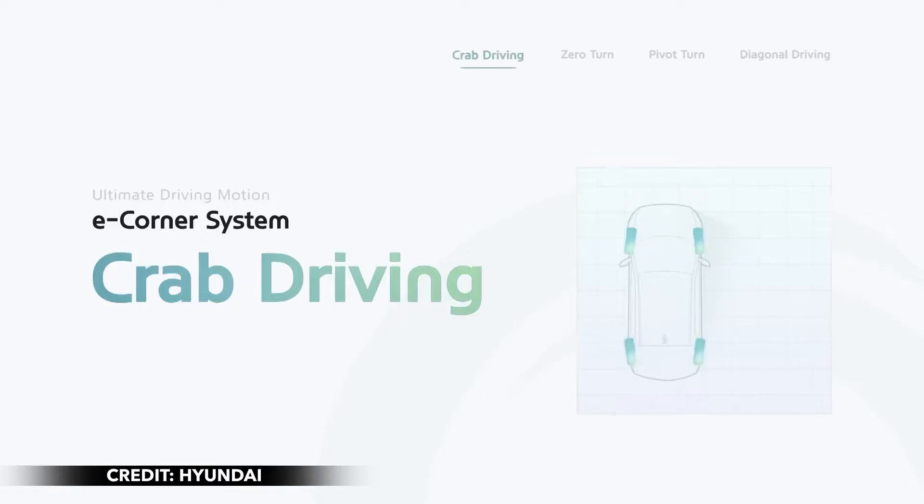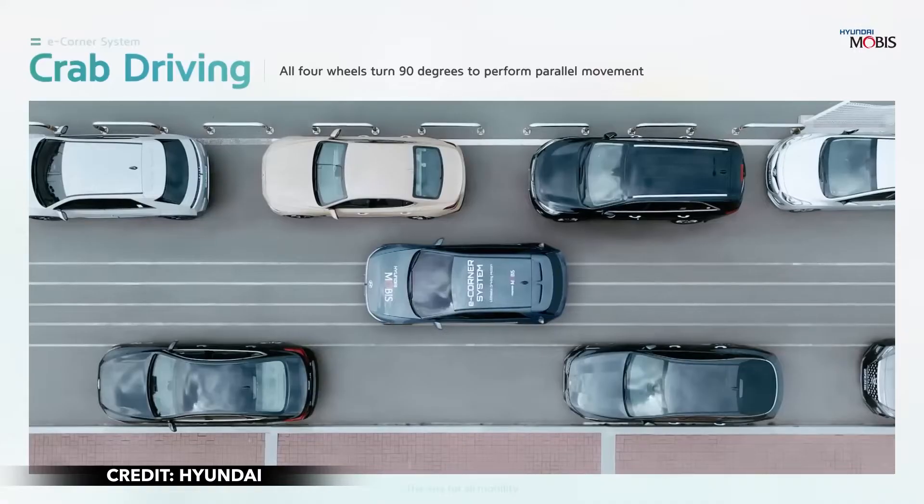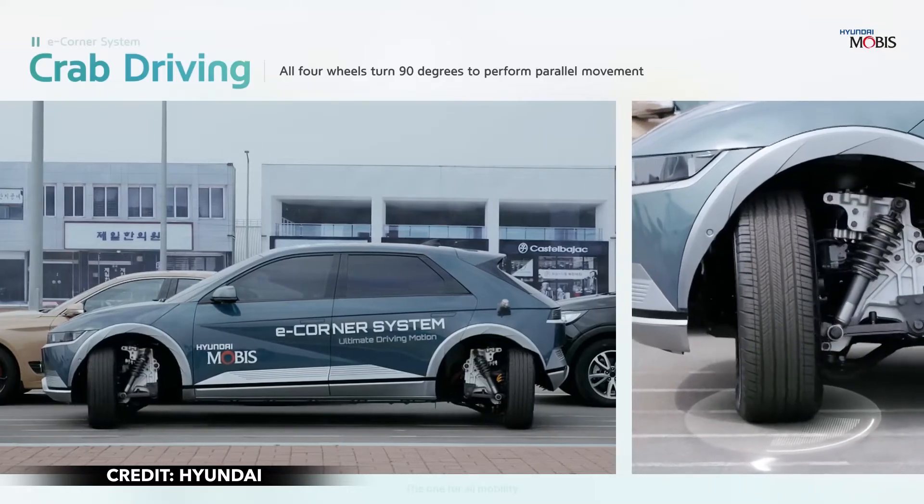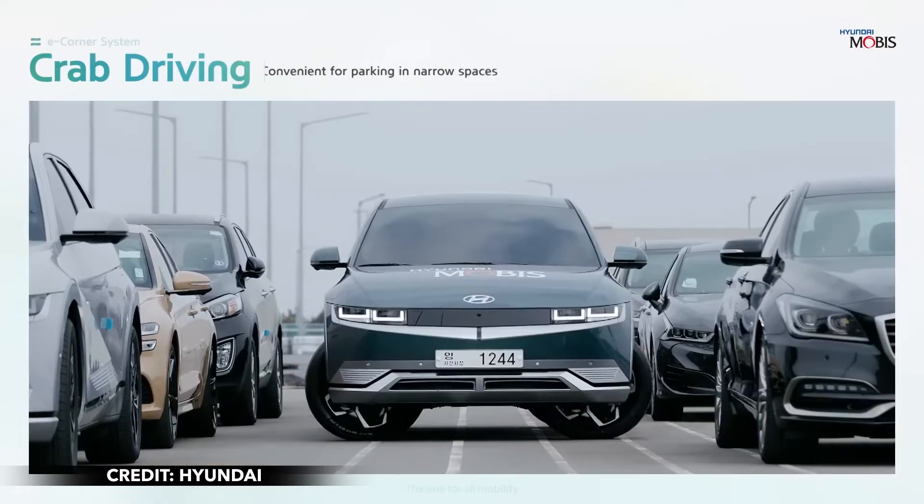The system is for more than just parallel parking, and Hyundai Mobis displayed its abilities in a demo video that shows an Ioniq 5 performing crab walking, zero turning, diagonal driving, and pivot turning.